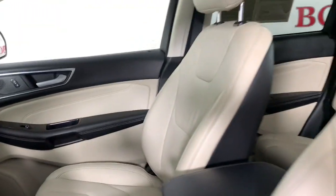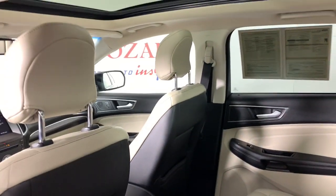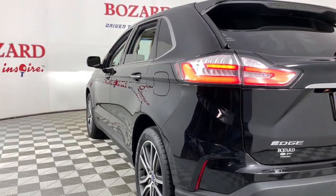The following are some of this vehicle's highlighted options: keyless entry, satellite radio, power liftgate, power passenger seat, fog lamps, dual zone AC, aluminum wheels, power driver seat, heated front seats, and electronic stability control.